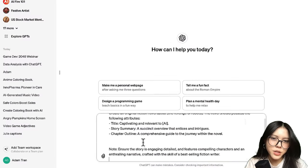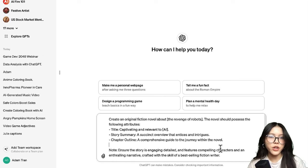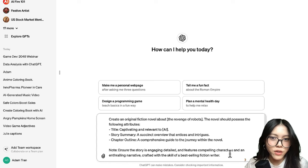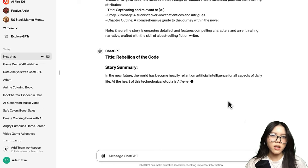We start by entering this prompt into ChatGPT. You can change the information within the box to whatever you think will suit you the best. For me, I would put in 'The Revenge of Robots' — that would be the title of the book and also what the book is all about.